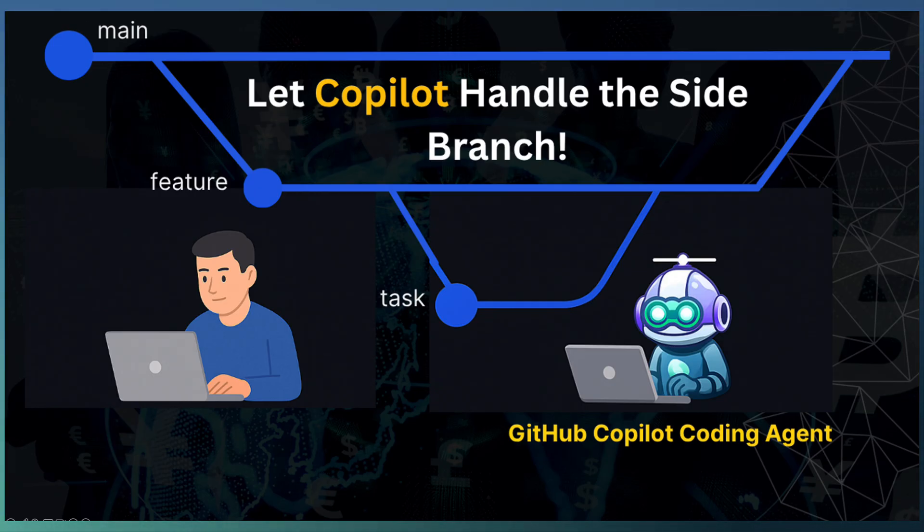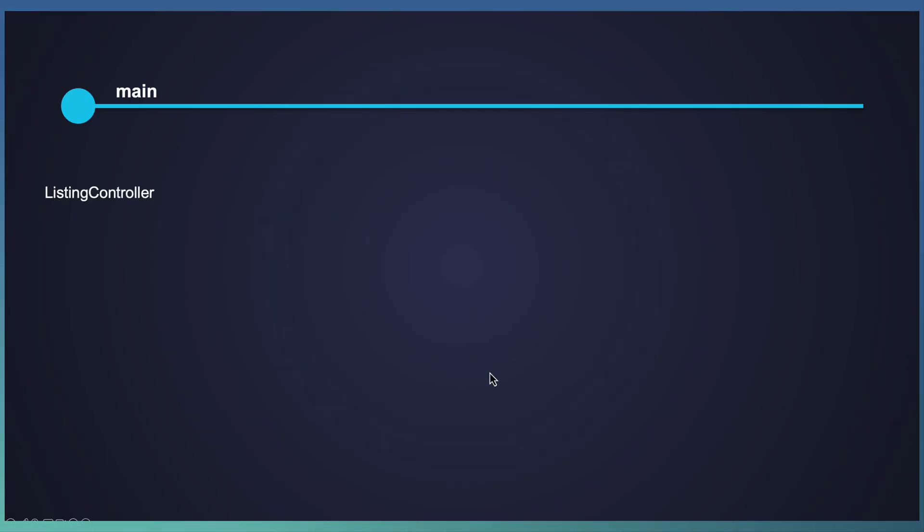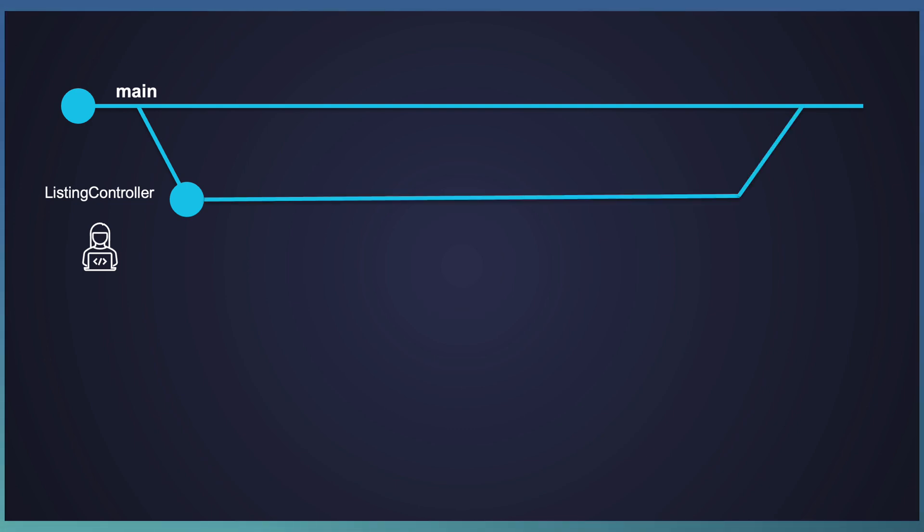Today's walkthrough shows how this works in real-world development using GitHub and Visual Studio Code. We are going to start with a main branch and, based on an issue, create a sub-branch called ListingController branch, which later gets merged to the main branch. As a developer, we are going to work on the implementation of a ListingController API. This is a new API introduced as part of the existing APIs.